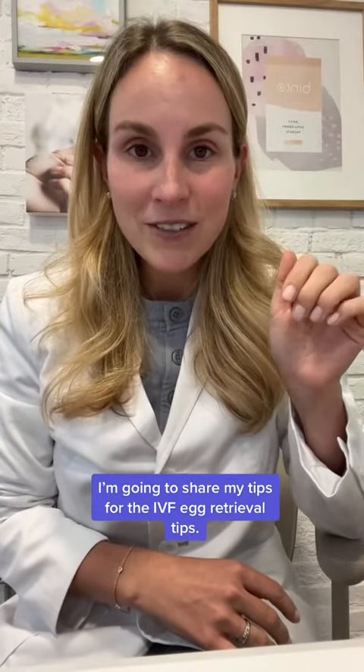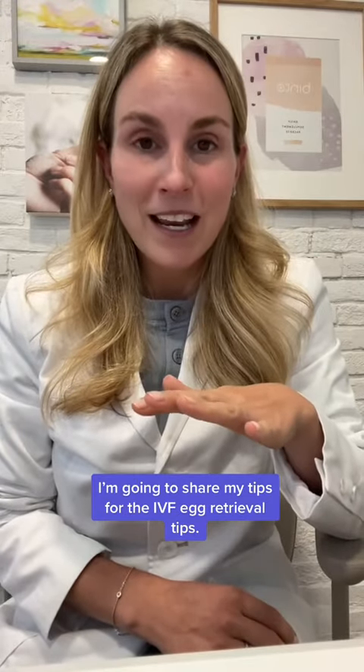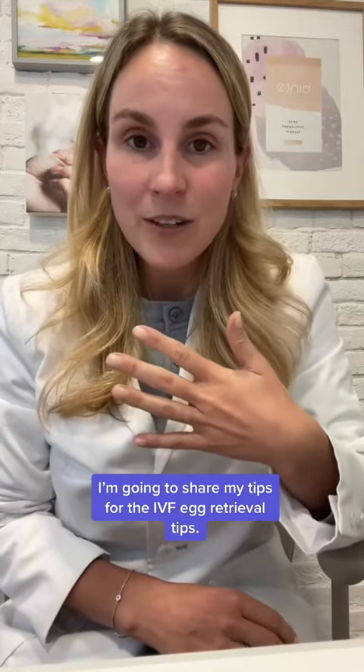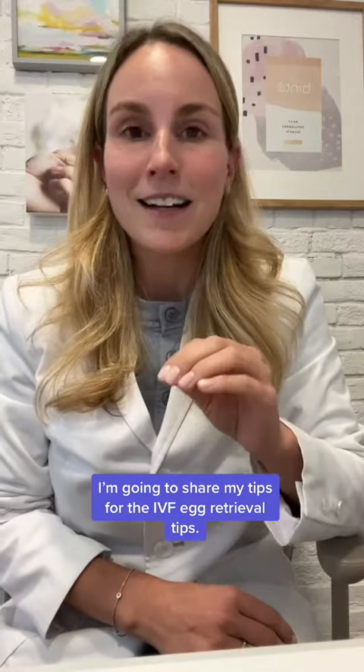Hi, I'm Nurse Susie, a women's health IVF and fertility nurse. I learned so much when I was working at the bedside doing IVF counseling about egg retrievals, and I've been through two myself. So I have learned a lot along the way, and here are my tips to have a smoother egg retrieval process during IVF.